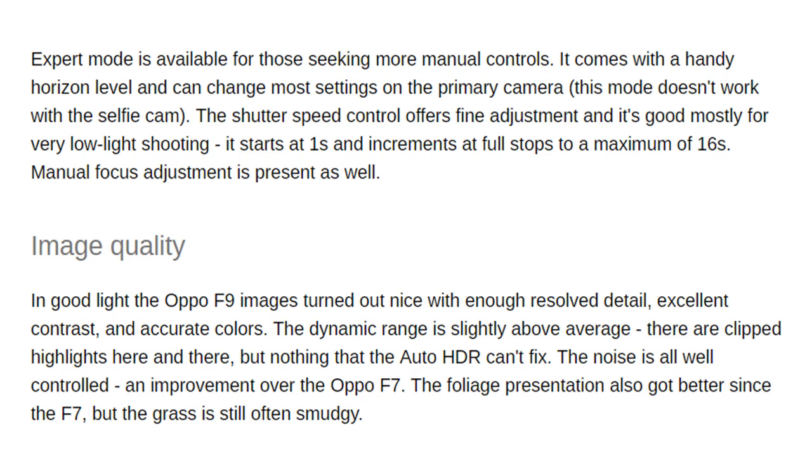Expert mode is available for those seeking more manual controls. It comes with a handy horizon level and can change most settings on the primary camera, though this mode doesn't work with the selfie cam. The main sensor is nothing to write home about — one-third-inch size with 1.0 micrometer pixels. In fact it's smaller than the 25MP selfie snapper, which has a half-inch size and 0.9 micrometer pixels.